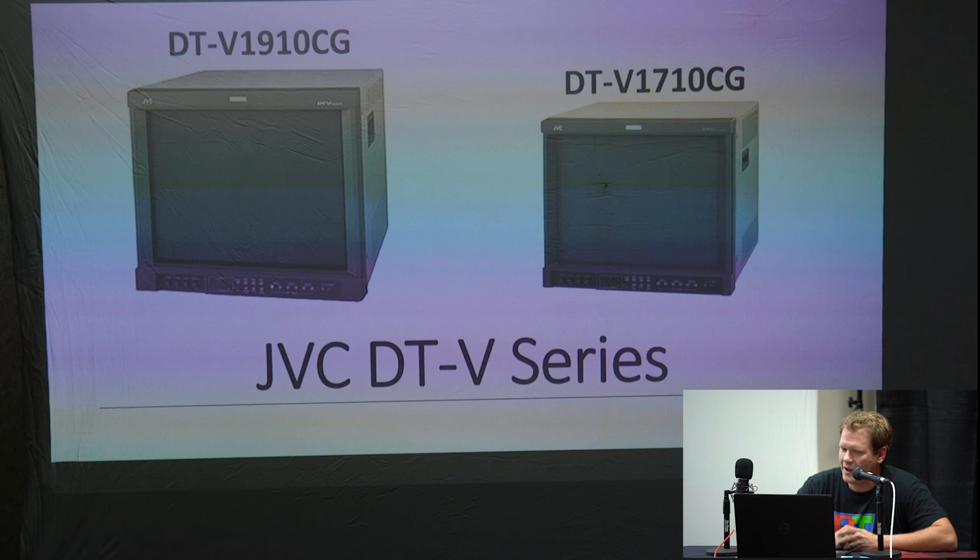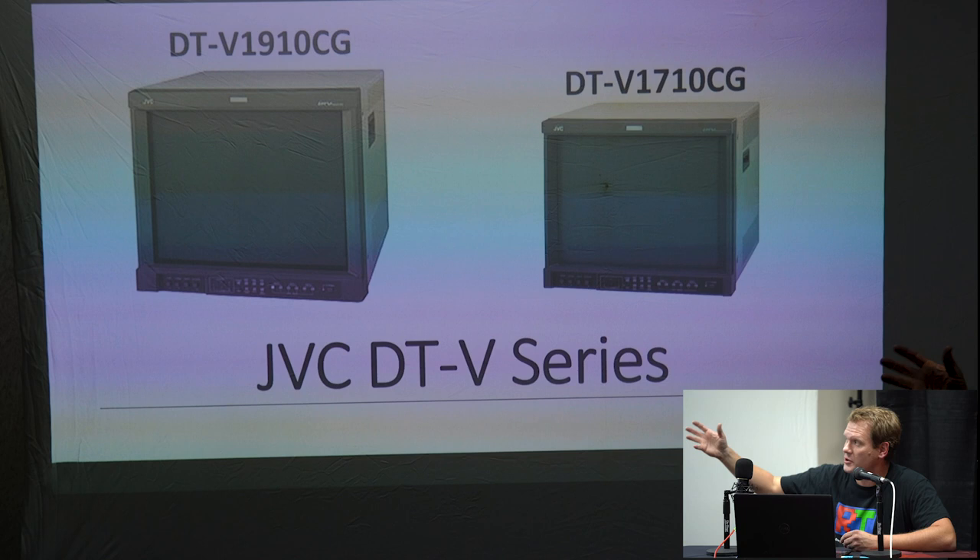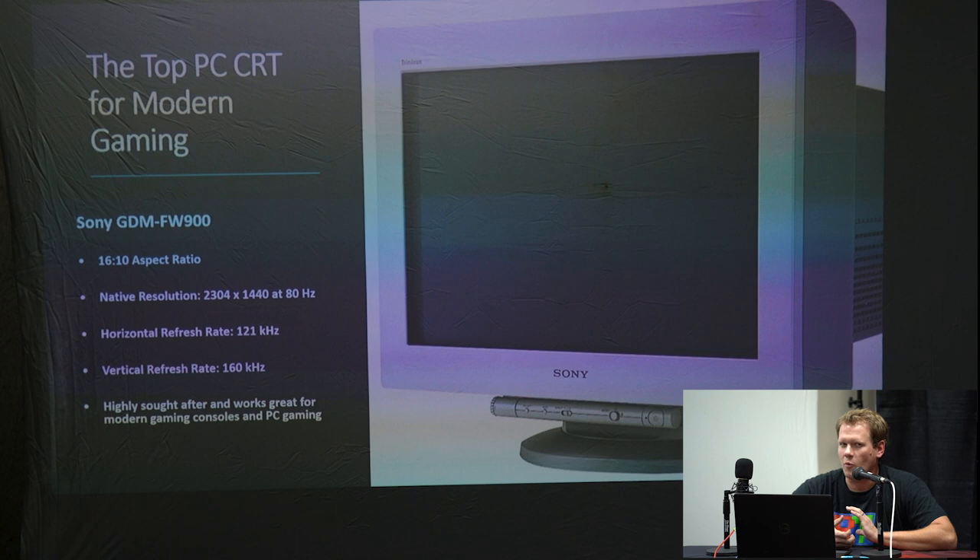The JVC monitors are very nice if you come across one. They generally have the same issue where there weren't many RGB cards made for them, but there's someone in New Zealand who has reverse-engineered the card on these monitors, so you can get an RGB card for them for about 60 dollars — which is really great.